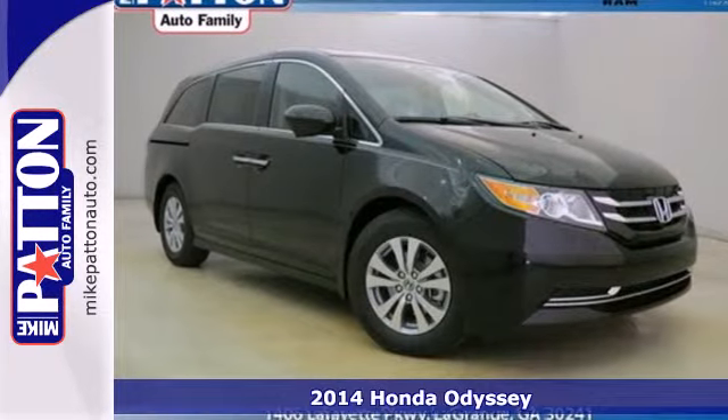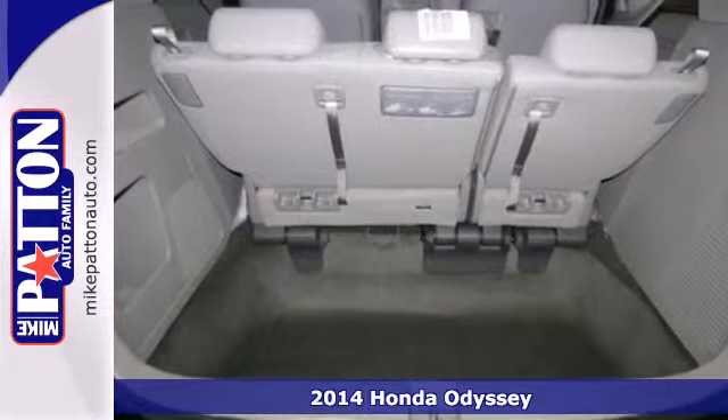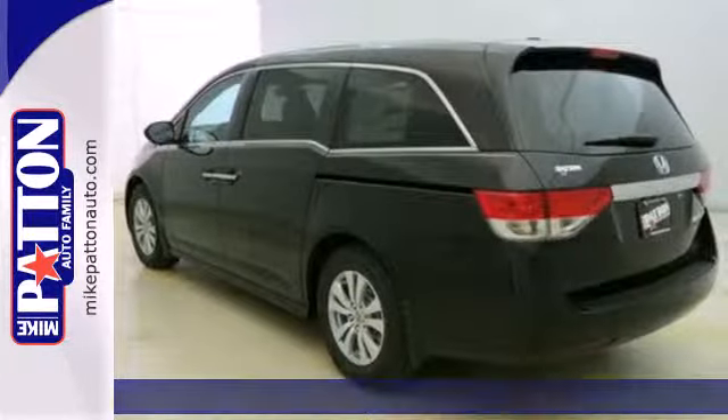It's a 2014 Honda Odyssey. Life's challenges are as varied as they are numerous. The same can be said for the Odyssey's interior accommodations and features.